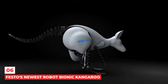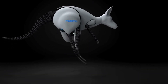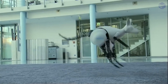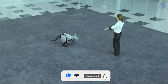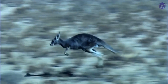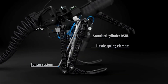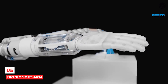Number 6: Festo's newest robot, the Bionic Kangaroo. The Bionic Kangaroo is everyone's favorite Australian animal with a technological twist. This big bouncer can jump like a real kangaroo — up to six inches high and 32 inches away. Before making this artificial adaptation, the German makers spent two years studying the kangaroo's unique way of moving. The Bionic Kangaroo never gets tired because it has motors, sensors, and legs that store energy.